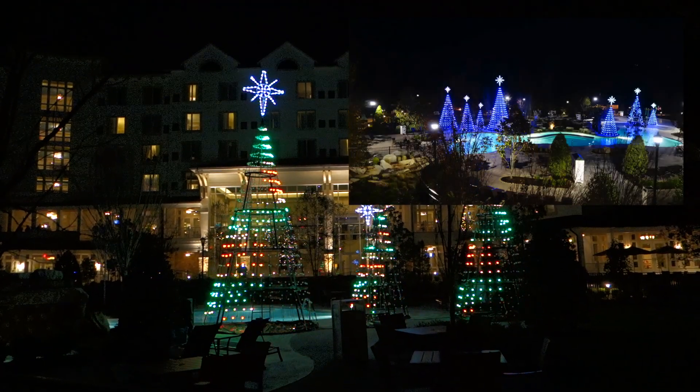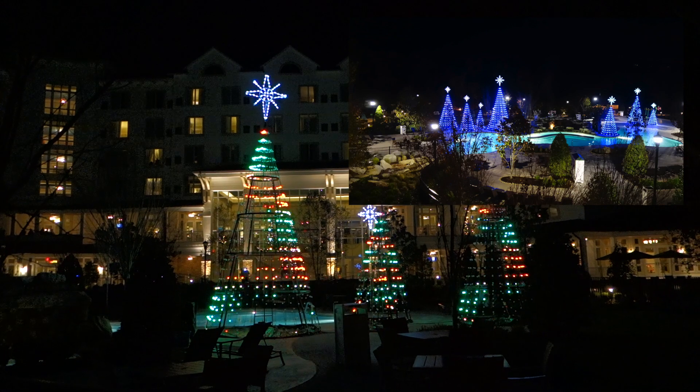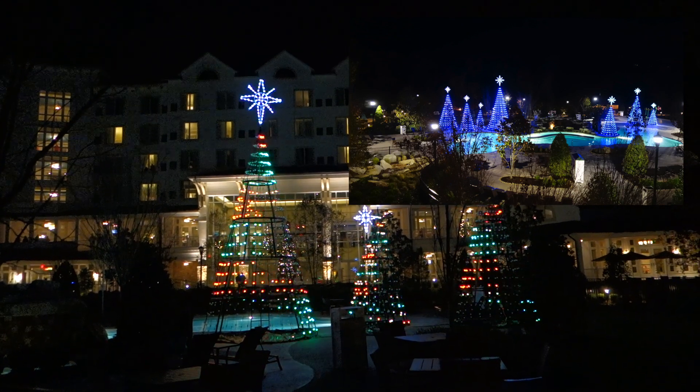You can also view the Christmas tree light display from the second floor balcony, which is right off of the main lobby.